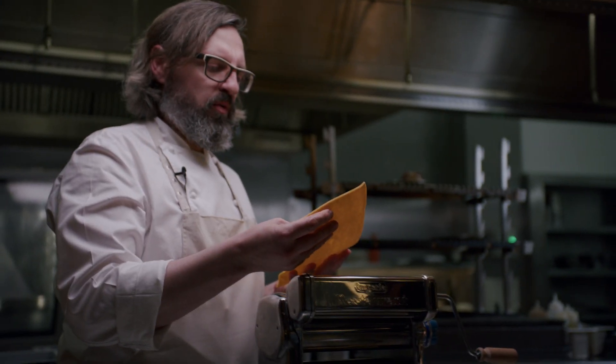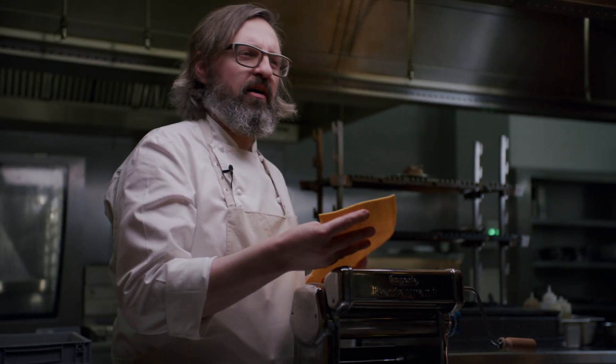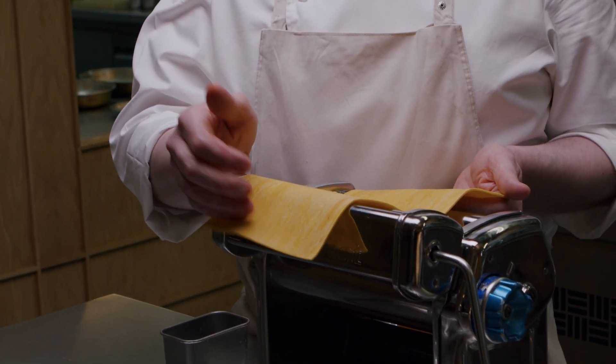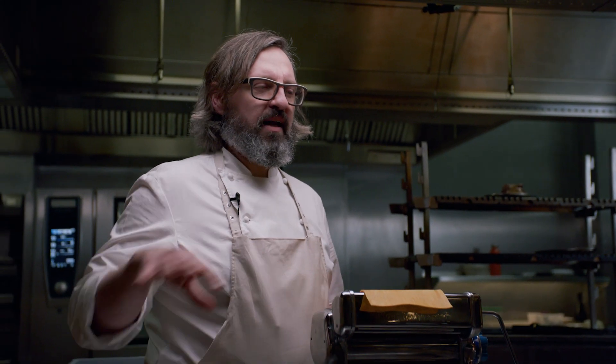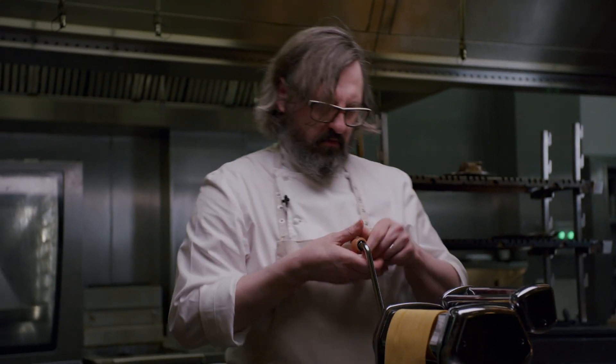So this pasta dough — it's a very dry, very hard pasta dough. We do it that way because the end texture we want to be very noodle-like, very chewy. The colour comes from the semolina flour and the egg yolks we use. We mix those together, make the dough, let it rest overnight, and then carefully extend it through the pasta machine.